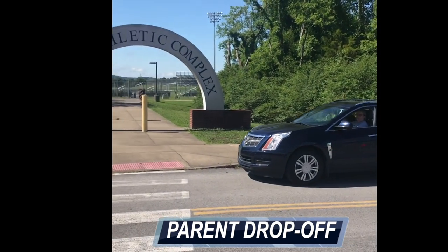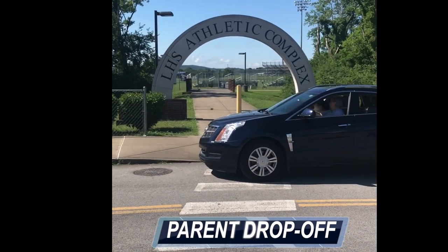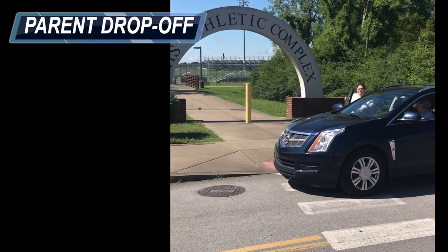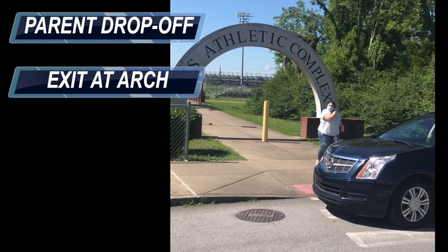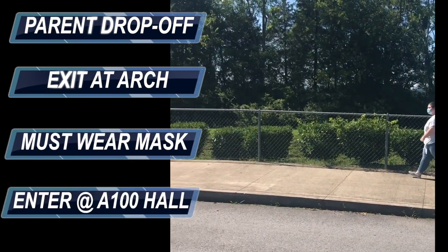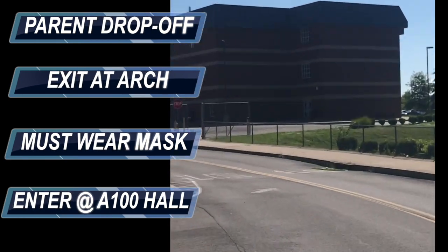This video is going to show parent drop-off procedures for re-entry. The students will get out at the arches. When the student exits the car they will put on their mask and they will walk over to the entry point, which is the end of the A100 hallway.